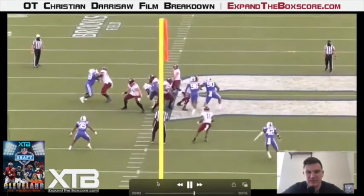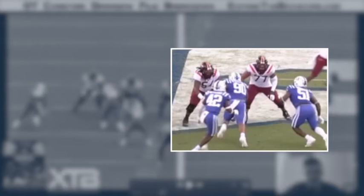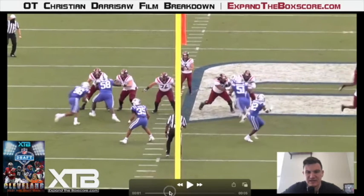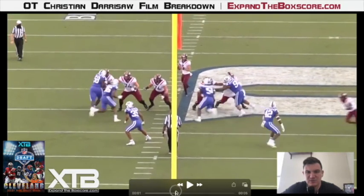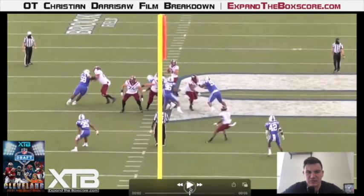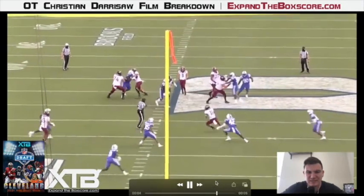Here we're going to see some intelligence to pick up a line game from Derisaw. Virginia Tech is running a man protection scheme here, which means Derisaw pre-snap is responsible for number 51. But Duke is running a TE stunt, and as soon as number 51 starts to bend it inside, he's going to attack number 90 to show that his guard can pick up the looper. Then he's going to fall off balance for a second here, but he gathers himself and delivers one more punch to number 90 to make sure that he can't get his hands up and affect the pass.